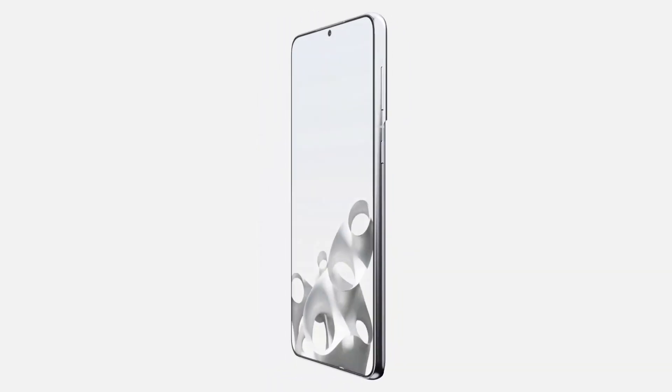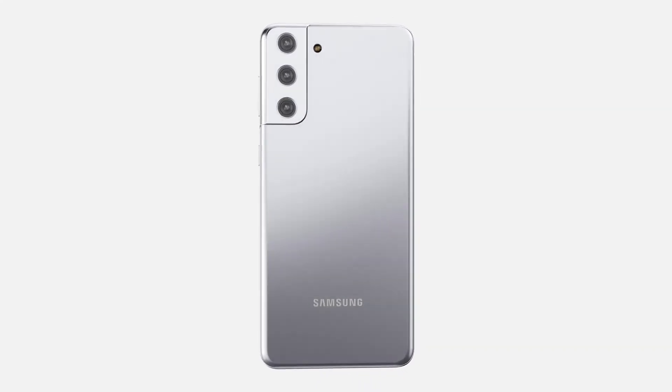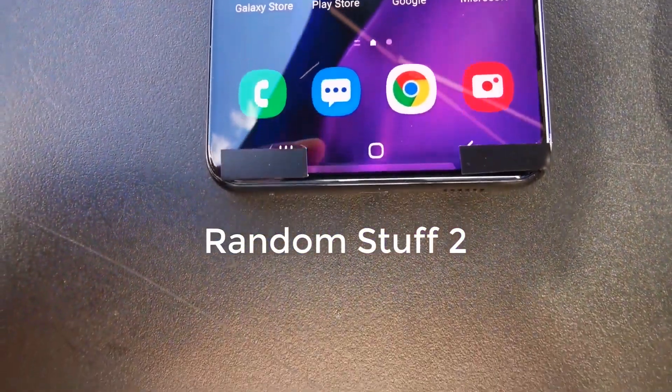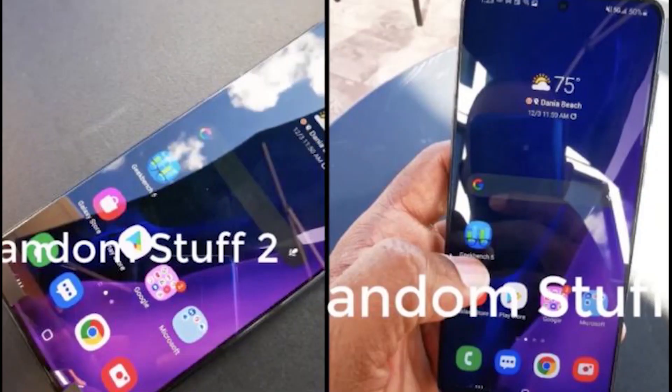The Galaxy S21 Ultra, on the other hand, is going to have a different design than the Galaxy S21 and S21 Plus. The key differences involve a larger 6.8-inch diagonal display and curved edges on either side.